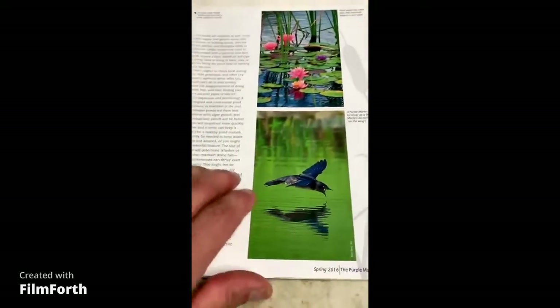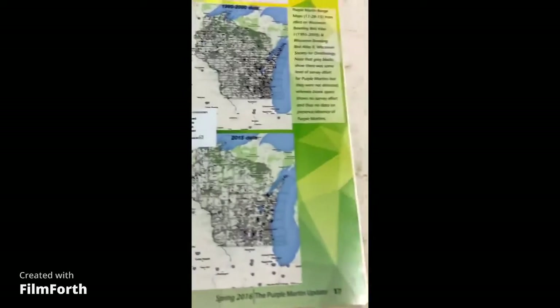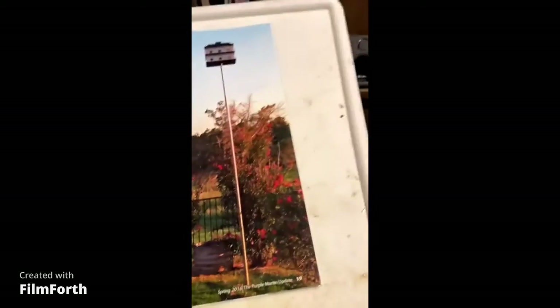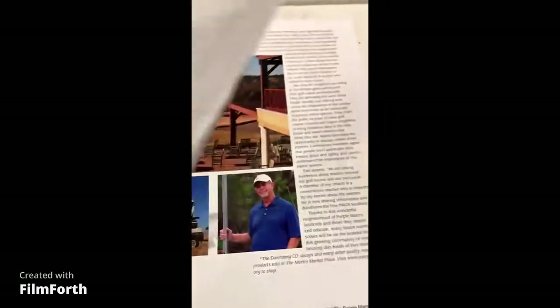It's a real cool book — you get four of them. They show them flying around, pretty cool. Here's where they all go — this is the state of Wisconsin — and then you've got bird places and some more stuff in here.